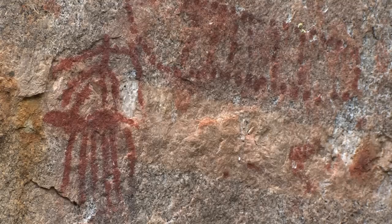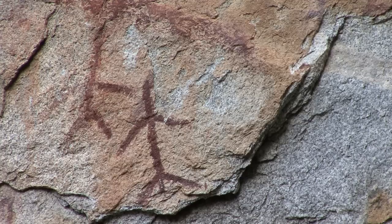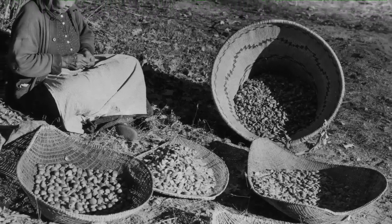Not only is the acorn important to the wildlife, but human history here is extensive. A large portion of the diet of the people who lived here was tied to these black oak acorns.